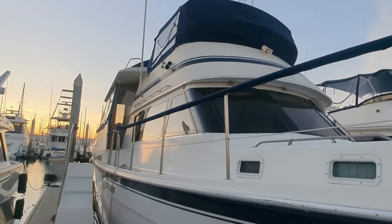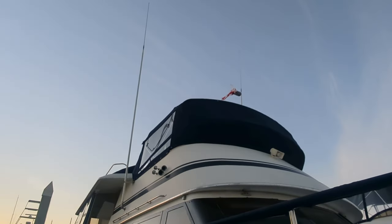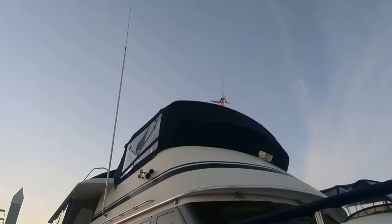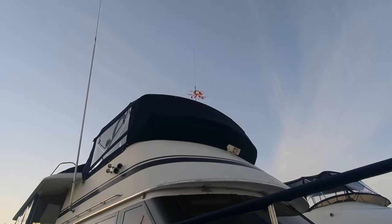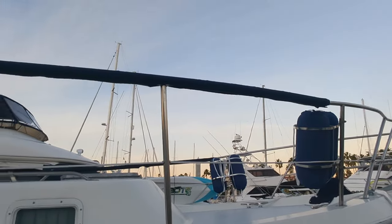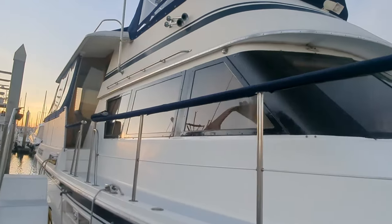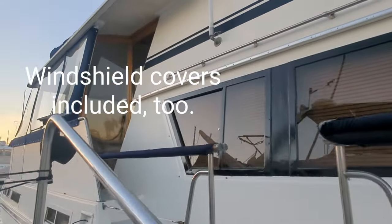There are covers on all of the exterior teak, which is just the rails. Up top, you'll note the cover above the brow. On the flybridge there are side curtains, and there's a cover for the side curtains — we just have it off now. There's also a cover on the front of the flybridge to protect that hard macrolon. The macrolon's in great condition. These window frames were just professionally repainted by an esteemed local painter.